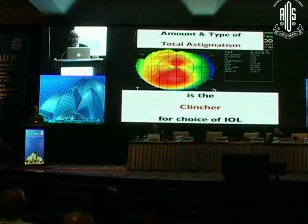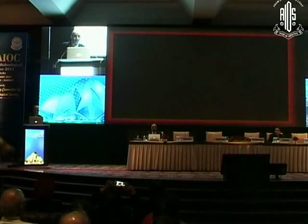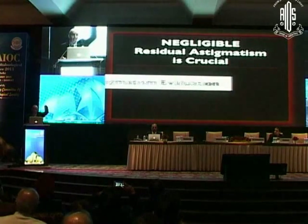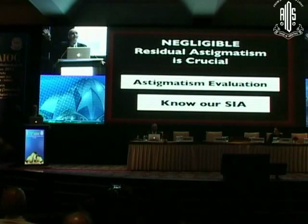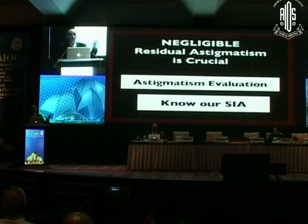What is important — and what is the clincher, as we heard — is the total astigmatism. Total astigmatism is the pre-existing astigmatism combined with the surgically induced astigmatism (SIA). What is left behind at three months is what matters. So you must modulate your pre-existing astigmatism considering your SIA, and that resultant total astigmatism is the clincher.